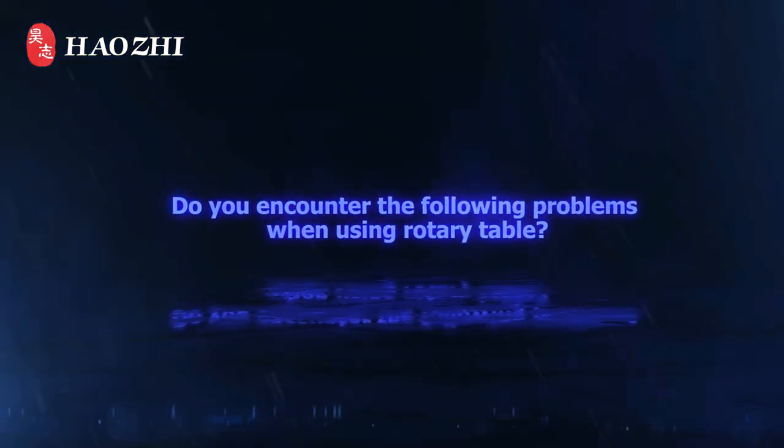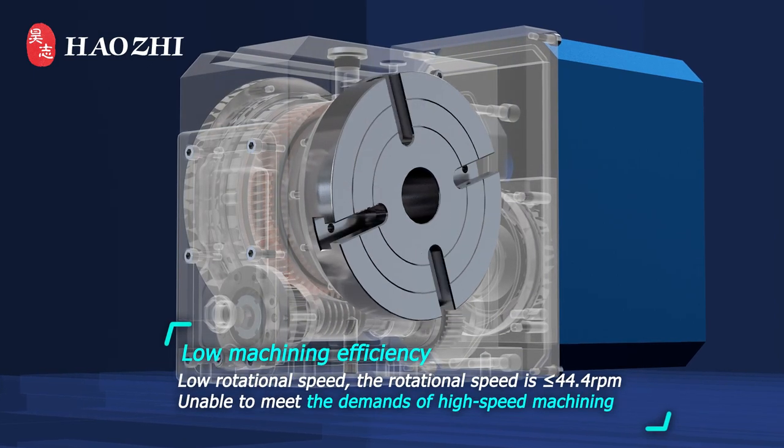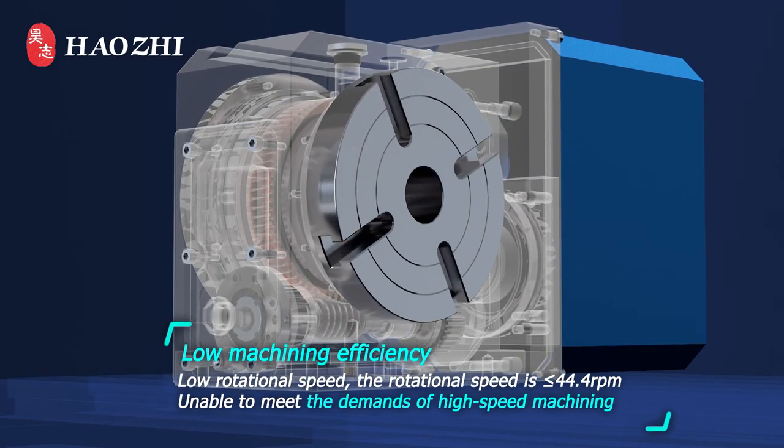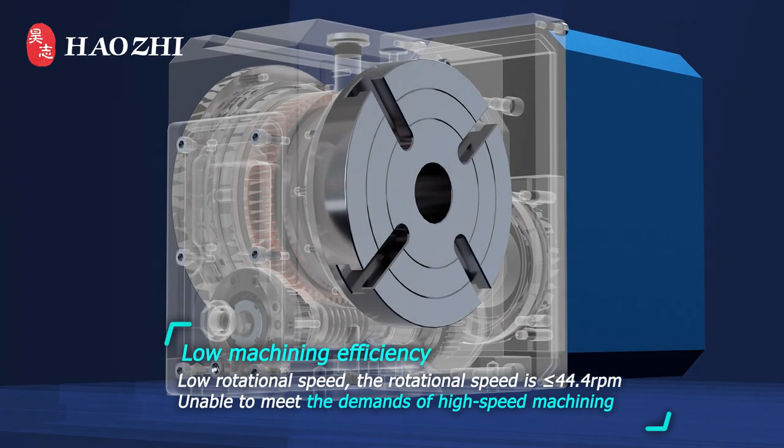Do you encounter the following problems when using a rotary table? Low machining efficiency, low rotational speed — the rotational speed is less than 44.4 rounds per minute, unable to meet the demands of high speed machining.